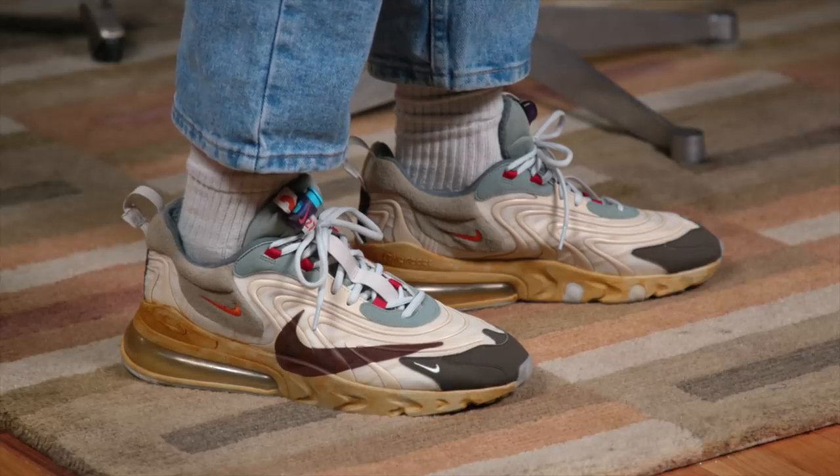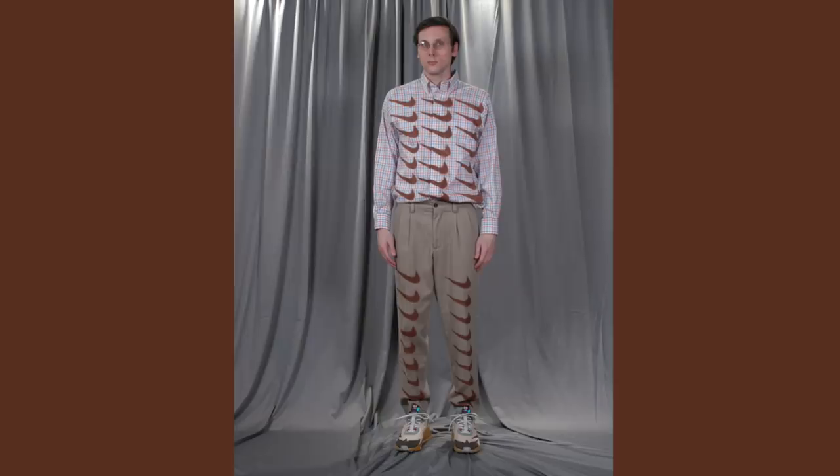It gives it that classic Travis look. I was so excited about how it came out that I wanted to incorporate a backward swoosh just like this into my outfit — and I just love the way it came out. Now it feels like I've got a really complete outfit.